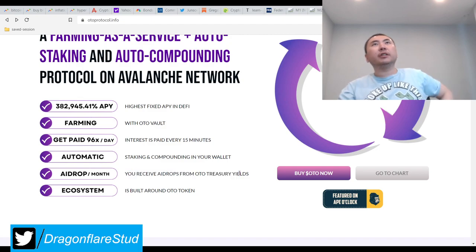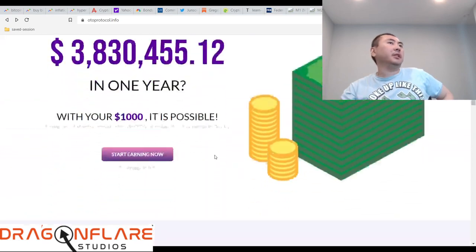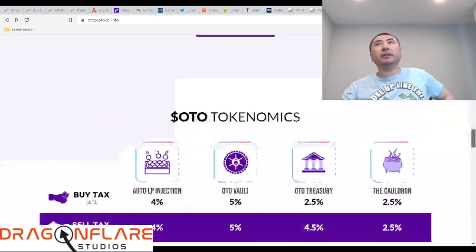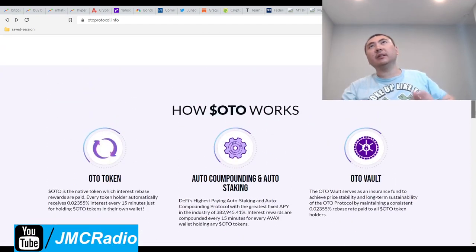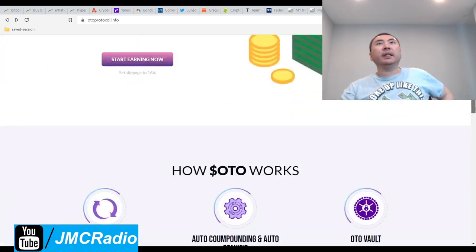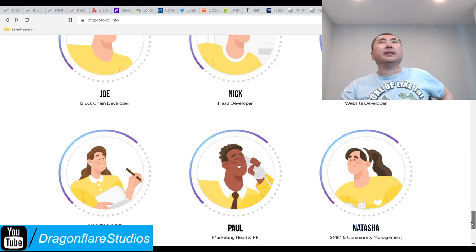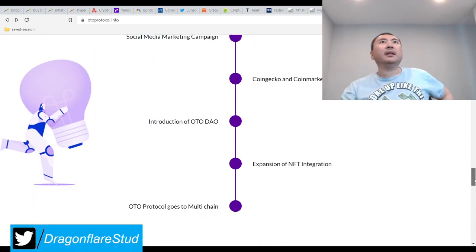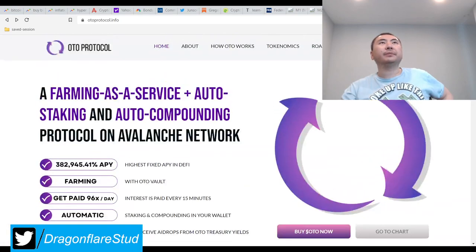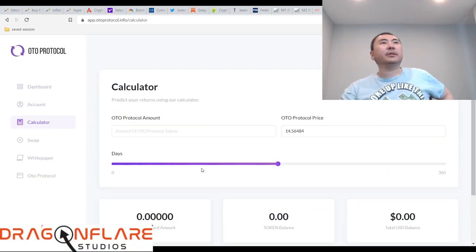It does say you receive airdrops from the auto treasury yields. The real thing I'm doing this video for — a lot of people probably don't know about this project. What I'm really looking for is the treasury, so I have to try to figure it out relatively quickly. I'm also happy to say that their dashboard is actually working now — before the calculator would not work for me, but now it actually works.